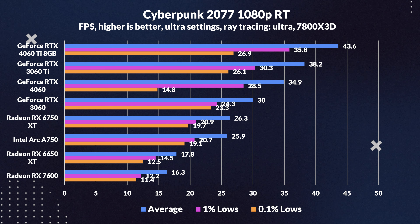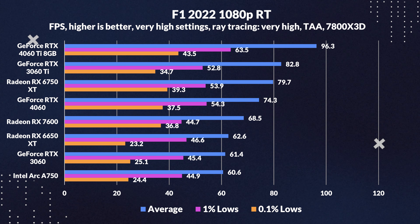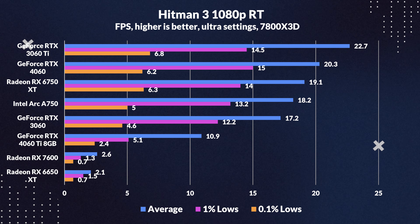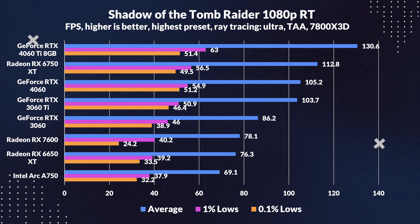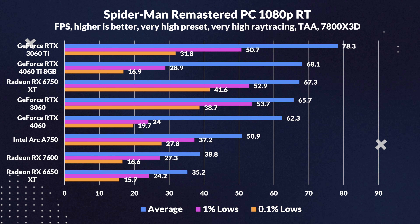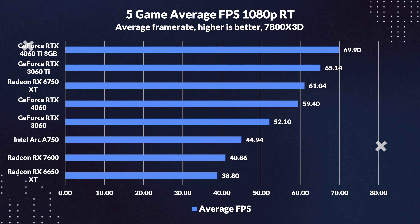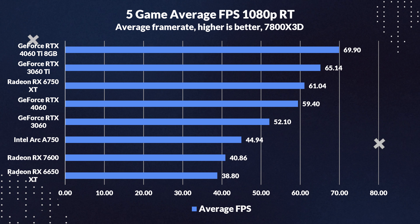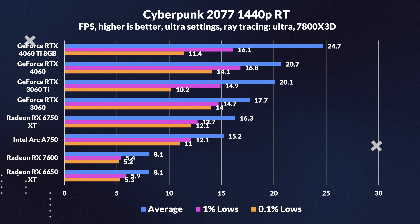For the rasterization recap: value-wise the 4060 Ti is in an odd middle ground, lagging slightly behind the 3060 Ti and neck-and-neck with the 6750 XT. The RX 7600 is the value champ, majorly due to its attractive price. On efficiency, the 4060 Ti impressively sips power — 48% more efficient than the 6750 XT, 61% better than the 3060 Ti, and 21% ahead of the RX 7600. In raw power terms, the 4060 Ti uses 28% less power than the 6750 XT and 34% less than its predecessor. It's the low-power king in this battle.